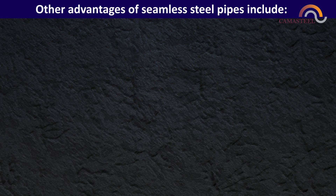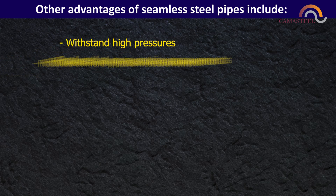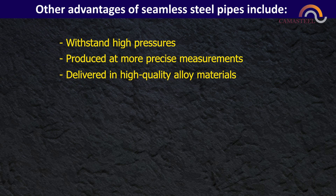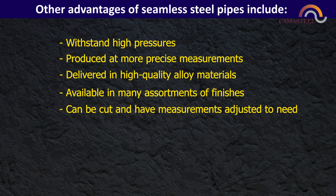Other advantages of seamless steel pipes include the ability to withstand high pressures, being produced at more precise measurements, delivered in high quality alloy materials, available in many assortments of finishes, and can be cut and have measurements adjusted to need.